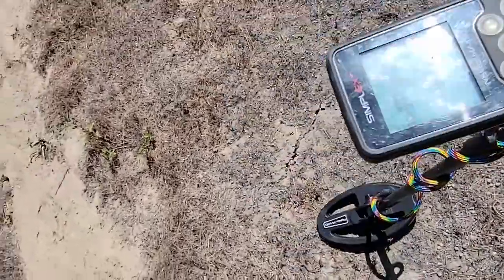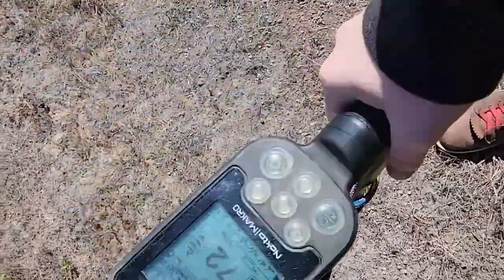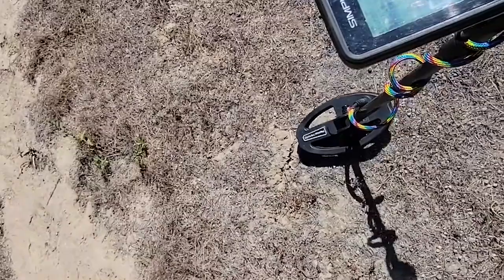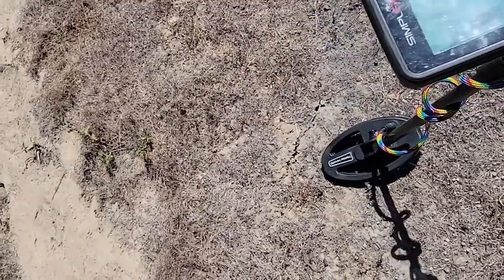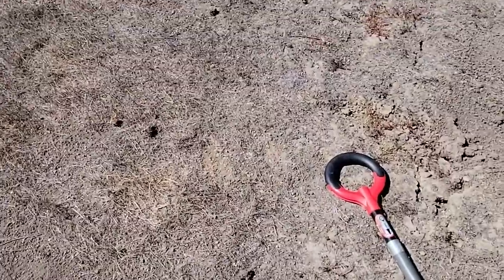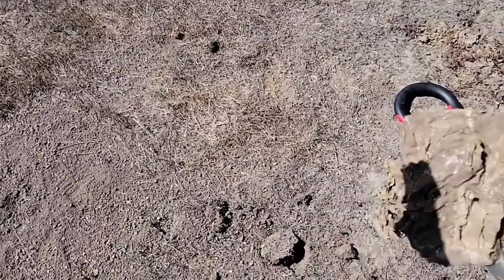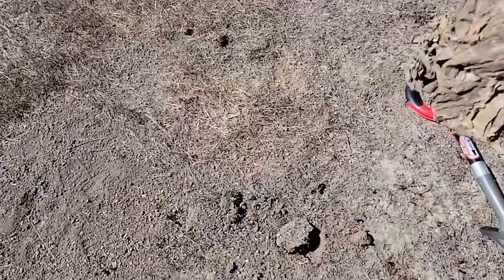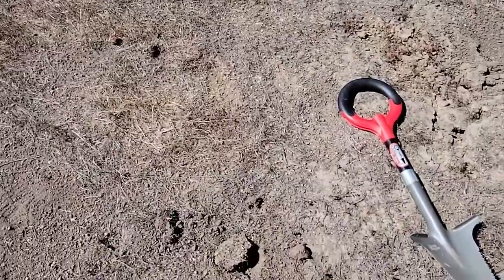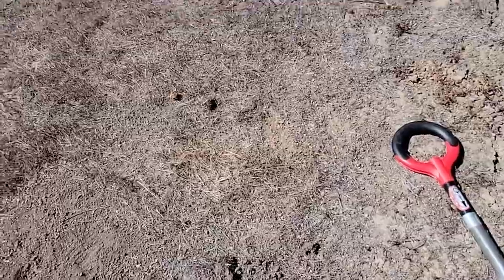This is a bit of a squeaker — 70, 71, 72, up to 74. Let's see what it is. Well, all that was was some really old cannon slaw, really bunched up there. But I'm happy to take that with me and get it in the garbage so it's not in their ground, their earth anymore. On to the next.